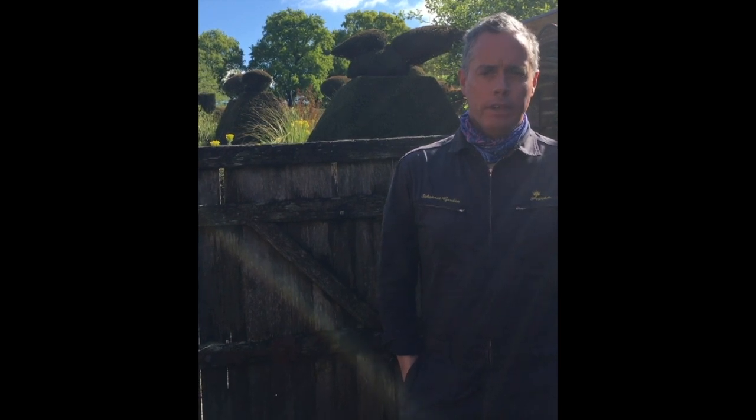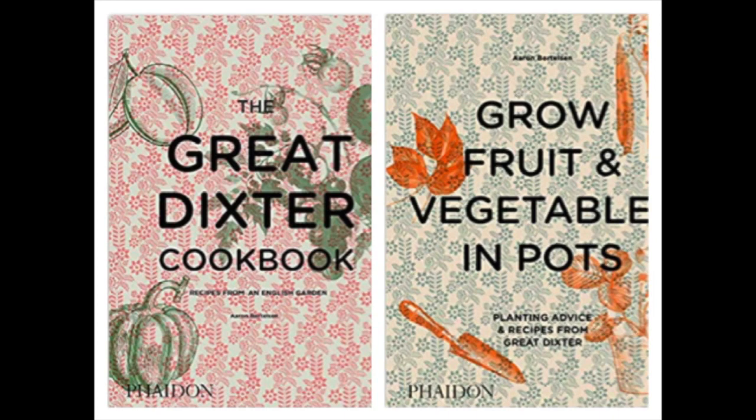Hi, I'm Aaron. I'm the vegetable gardener at Great Dixter and author of the Great Dixter cookbook. I also grow fruit and vegetables in pots, and today I'm going to give you a little tour of the kitchen courtyard here at Great Dixter — what I'm doing with vegetables and fruit in pots and how it can be a decorative space.